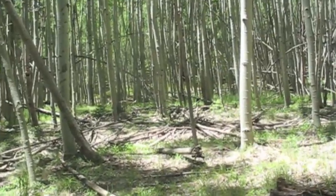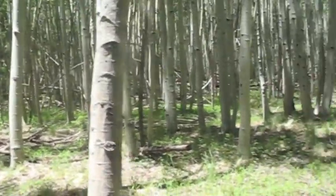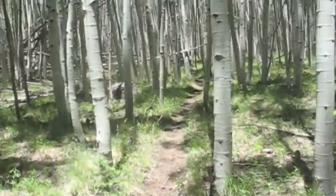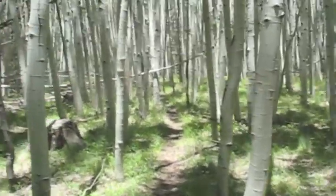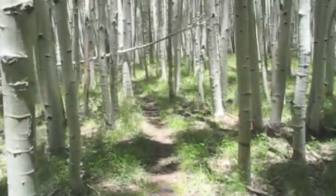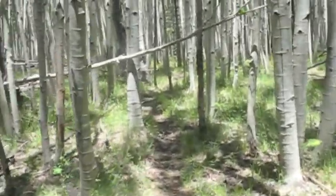Here we are in Weatherford Canyon. This is a side canyon to the Weatherford Trail coming off of Schultz Pass Road. It had backburns to save it by the firefighters. These are the dog-haired aspen that came up, I believe, in the severe winter of 67-68.